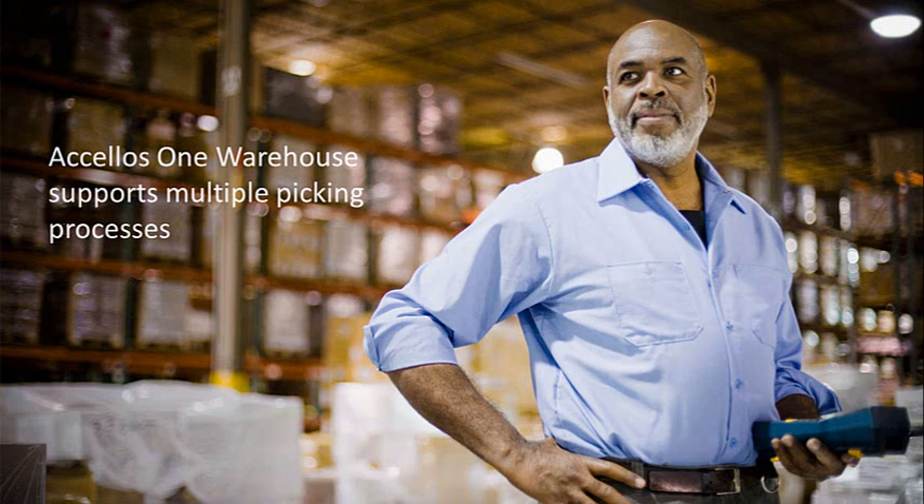Once orders are allocated and waved, they can be picked in the warehouse. Accellos One Warehouse supports multiple picking processes. The type of pick process you use is driven by cost, handling characteristics, and order profile. We'll cover a few of these processes next.